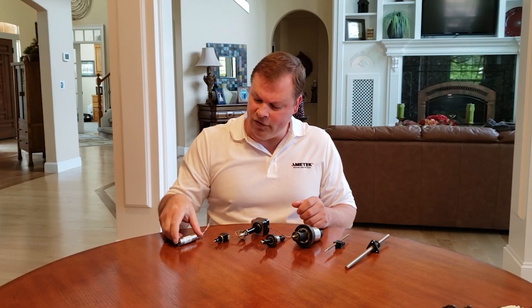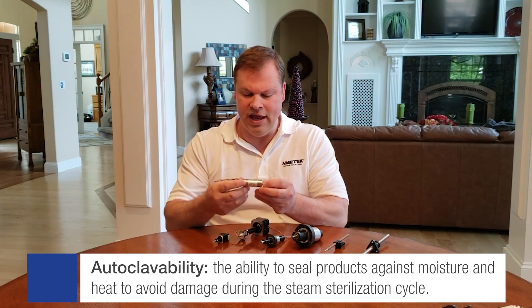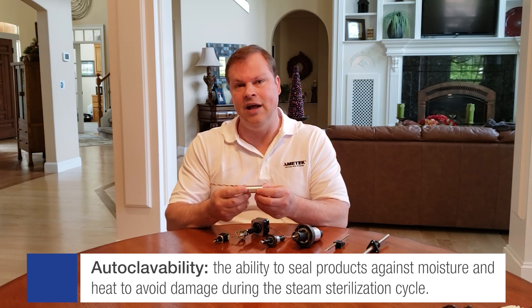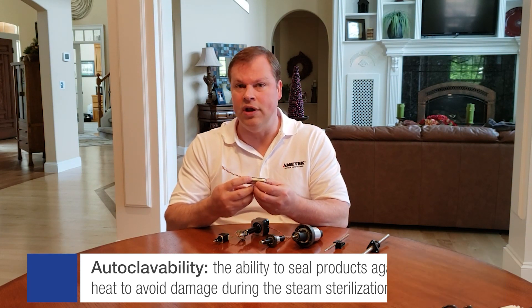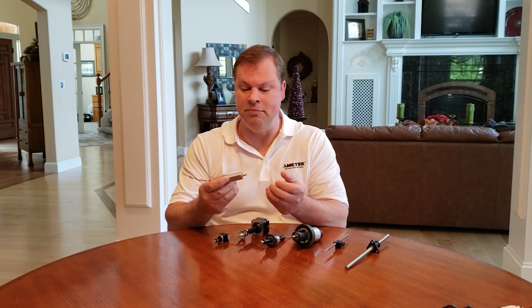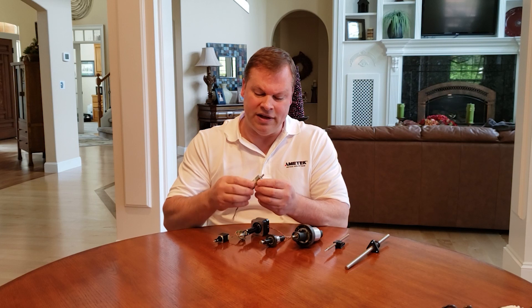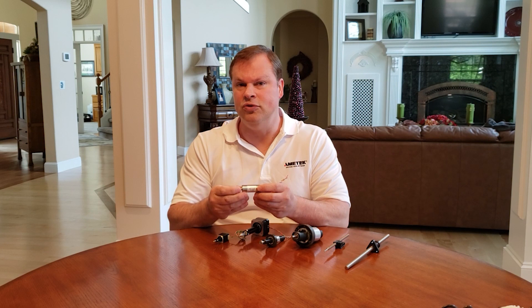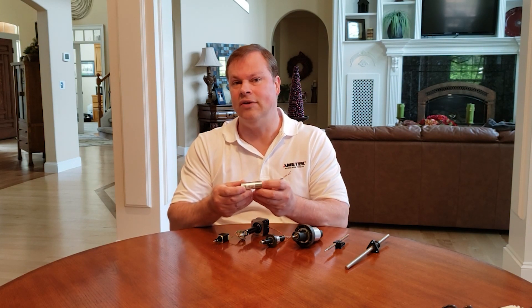In addition to that, we can also offer autoclavability. Autoclavability is the ability to take a product and basically seal it up against moisture and heat so it does not get destroyed in the autoclave cycle that a medical surgical robot might require. By doing this, we allow this particular motor, as an example, to be able to take that type of cycle life for up to at least 100 cycles.